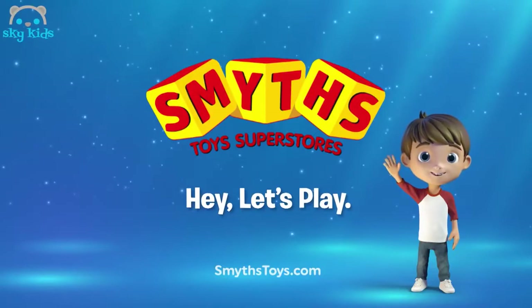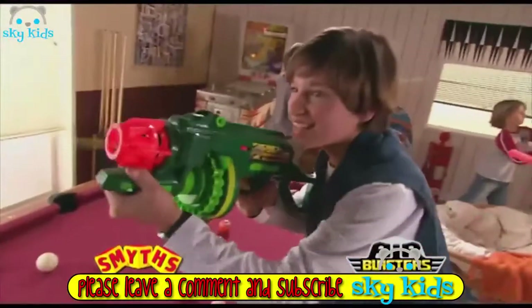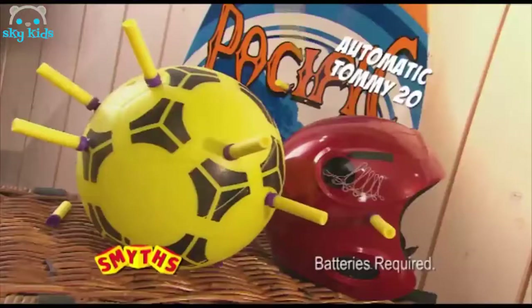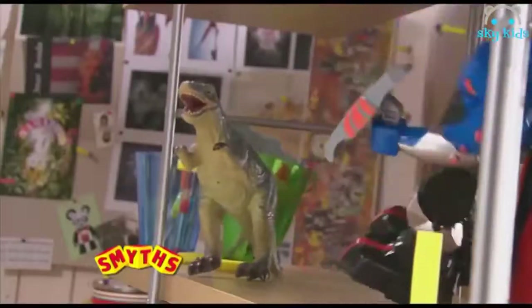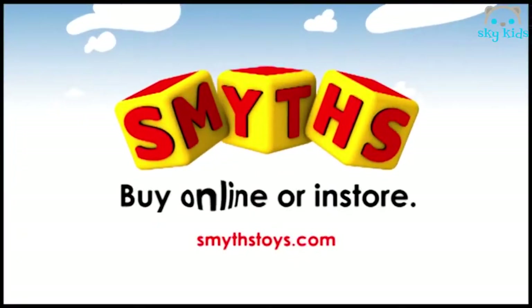If I were a toy... Air Blasters. Take aim. Nice shot. It's the Air Blasters Automatic Tommy 20 with rapid fire action, and the Air Blasters Bell Blaster — blast away with super accuracy. Accuracy and fun with these awesome Air Blasters Foam Guns. Available now at Smith's Toy Superstores.